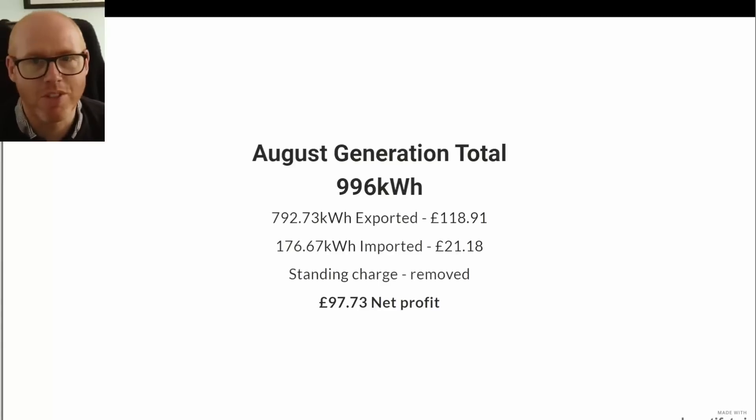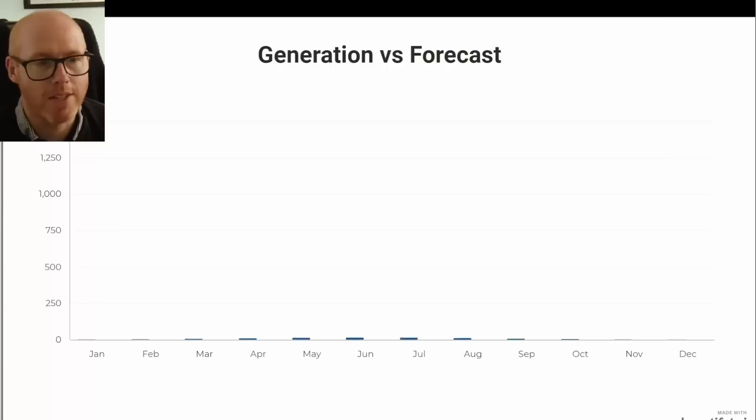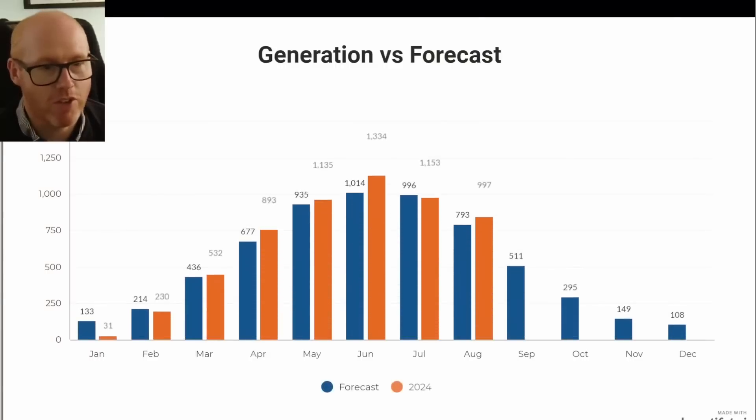Let me know what you think, positive or negative, chuck it in the comments. That would leave my net profit at just under £100 — £97.73. Here's my generation versus forecast.